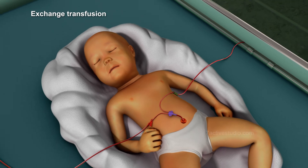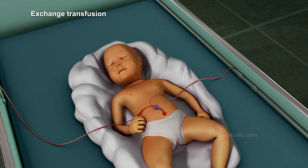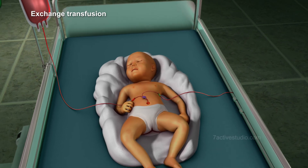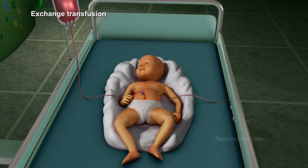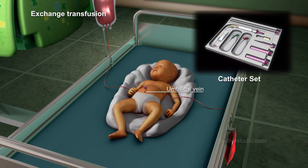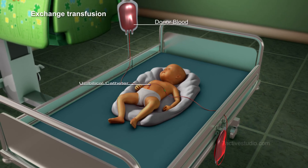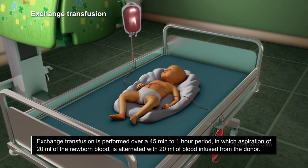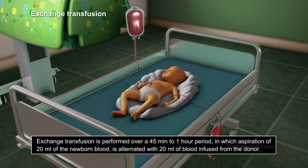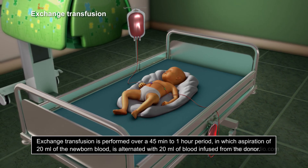2. Exchange transfusion, which is employed in extreme cases of jaundice in which the serum bilirubin and antibody levels in the blood of the newborn are removed and replaced by fresh blood from a donor. In this process, a catheter is generally inserted into the umbilical vein after the cord has been cut, with a special valve then connecting this umbilical catheter to donor blood. Exchange transfusion is performed over a 45-minute to 1-hour period in which aspiration of 20 mL of the newborn's blood is alternated with 20 mL of blood infused from the donor.